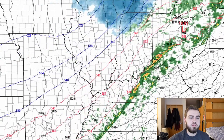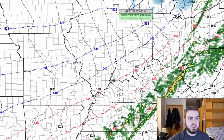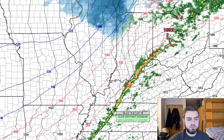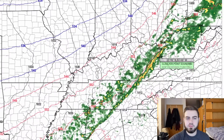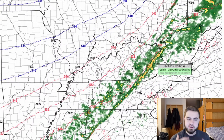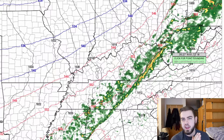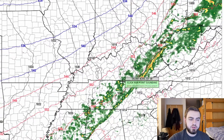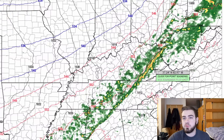As we move into Monday, where we have that other severe weather risk, you can see this line of storms kind of dies out a little bit overnight and then builds back up again, regaining its strength through Tennessee and Kentucky moving into West Virginia. Again, these storms won't have as much of a tornado risk as the storms today. However, they will potentially produce some damaging wind gusts and maybe a couple of spin-up tornadoes here or there.